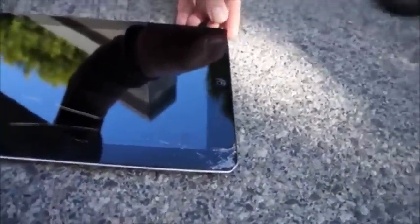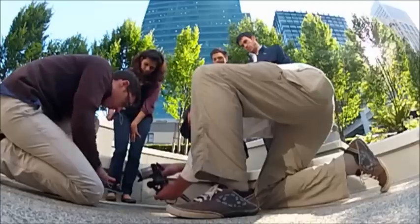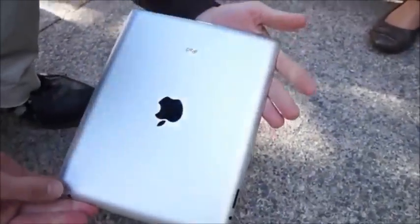The iPad really took a beating on that one. The fall hit the corner and cracked all the way up the screen. Not as much damage on the back.